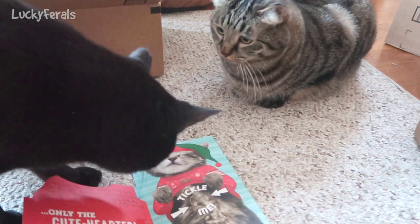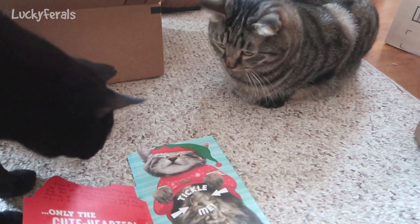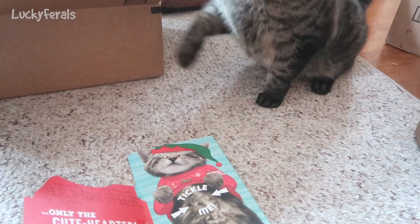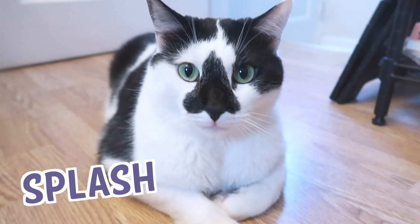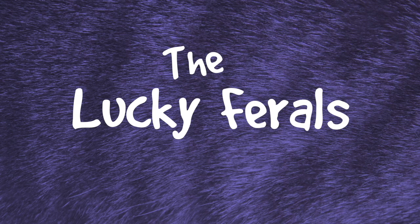See, Boo is a very good daddy to the kittens. Stella, Splash, Simba, Hydrox, and Boo — The Lucky Ferals.